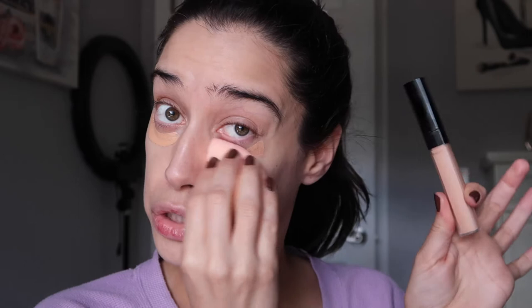I'm going in with my Chanel corrector in Peche, just putting that under the eye area. You guys know I'm not a huge fan of this corrector - it does okay with my green vein, that's what I use it for, really.